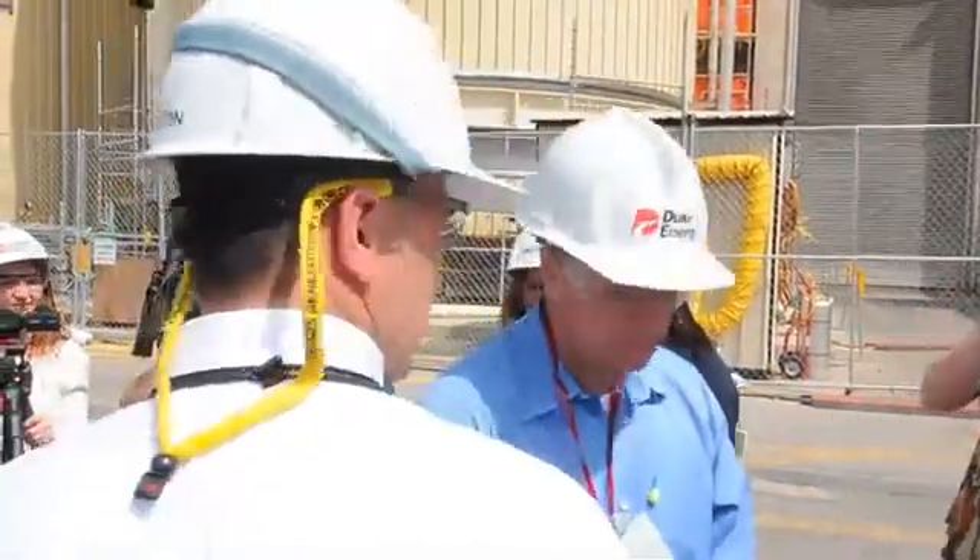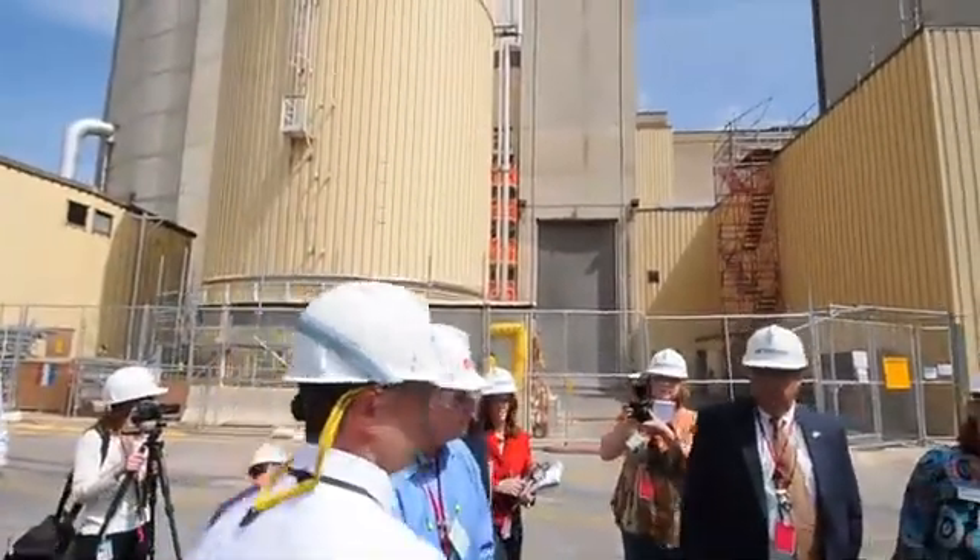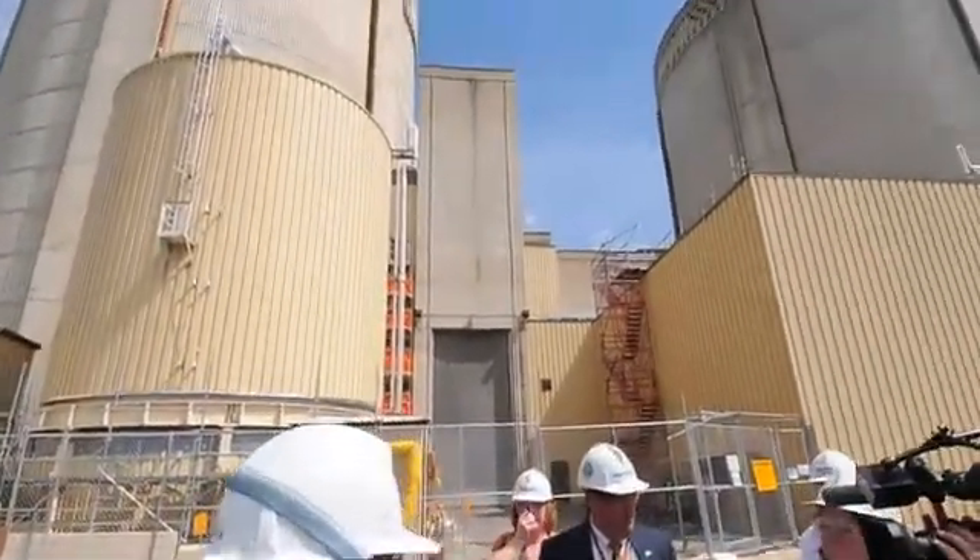So Sandra, what we'd like to do at this point is head to the Unit 1 and 2 control rooms.